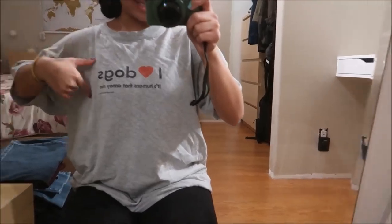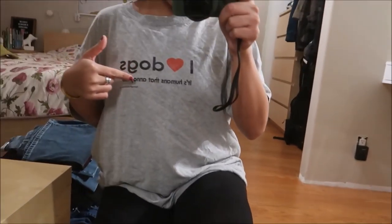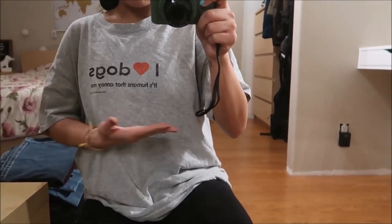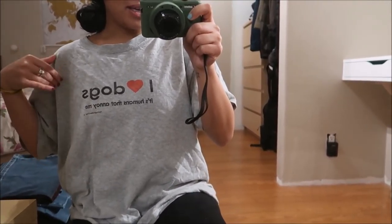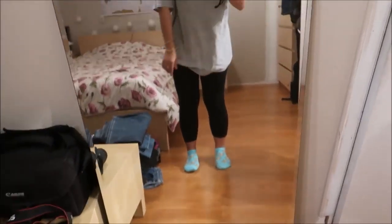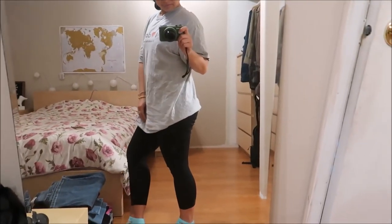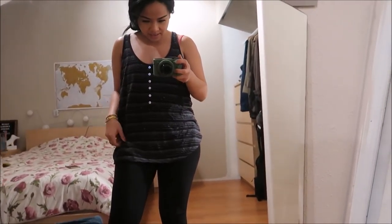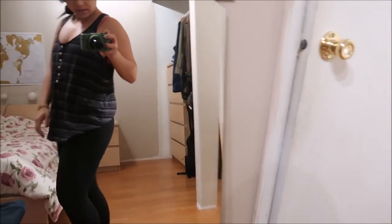Okay, so the first item is a shirt I can use for sleeping, or I wanted to make it into a muscle tee. It says 'I love dogs, humans annoy me.' I wanted to make it a crop top or muscle tee depending on what it was, but it's pretty big so I can work with it.